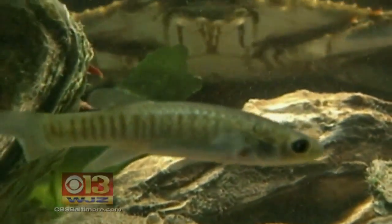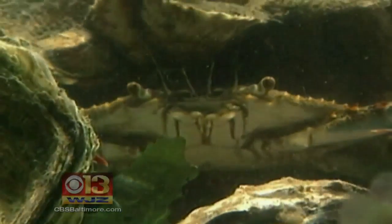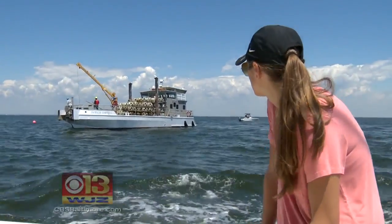It's a living reef because we're actually deploying it with life, with live oysters on it. And where there are oyster reefs, other life takes hold, and there are other benefits. Because if we don't have any more oysters, we can't eat oysters. Also, they filter the water in the Chesapeake Bay — up to 50 gallons per day, per oyster.